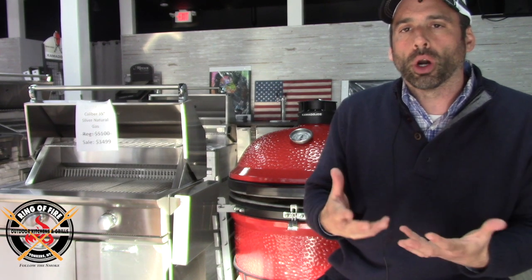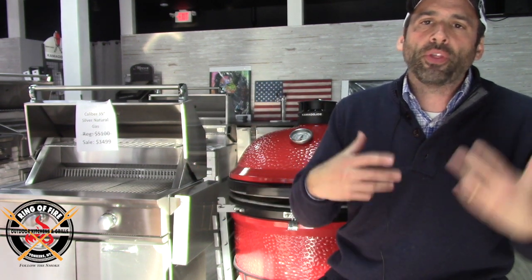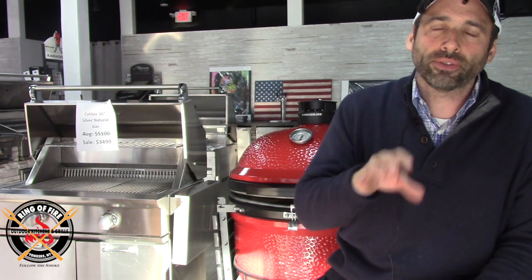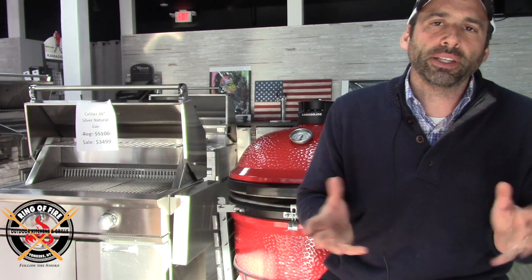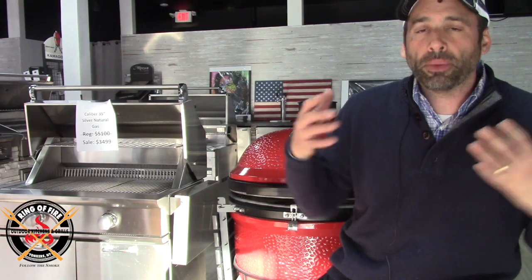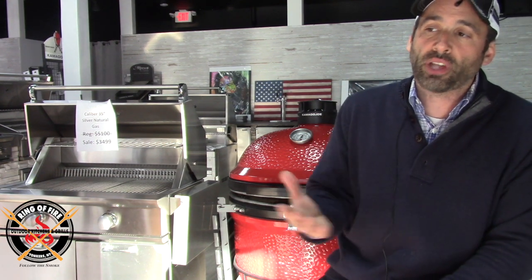What Napoleon did is they understood the allure of the infrared burner, so they took the side shelves — the wings — and on the left side, on all three of these models, they built their infrared burner into the wing. It's an outboard infrared burner. Why is this so key? Because now you have that ability to sear, and you don't have to take away real estate from the interior of the grill for the normal cooking you're going to do 90 to 95 percent of the time. It's ingenious.